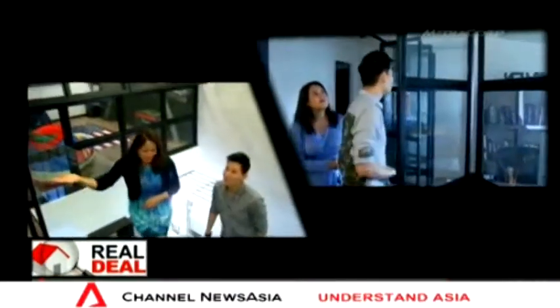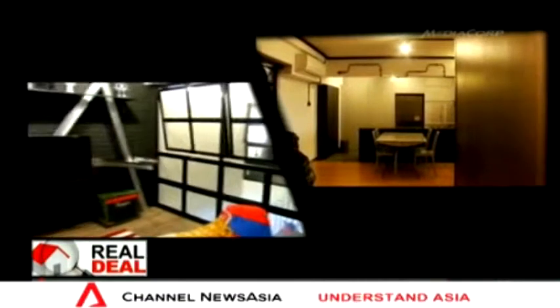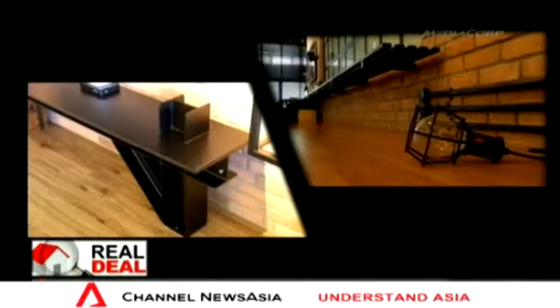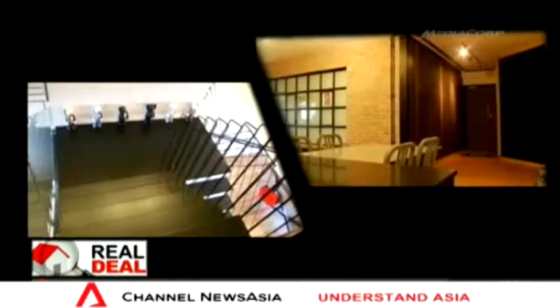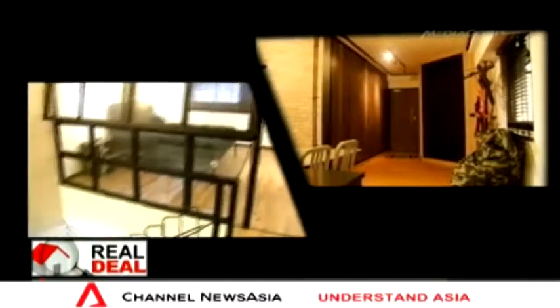Calvin Teo of SpaceSense Studio has been designing homes for nearly two decades and specializes in industrial loft design, a style becoming more popular among Asian homeowners. He gave us a tour of two apartments he transformed and offers five tips for giving your home an industrial chic makeover.